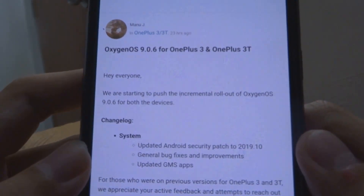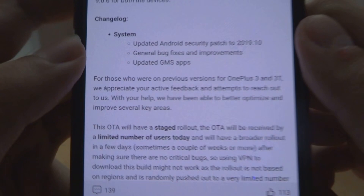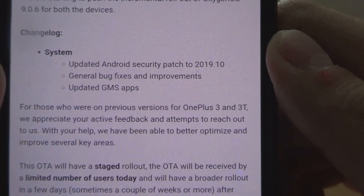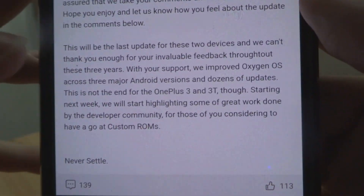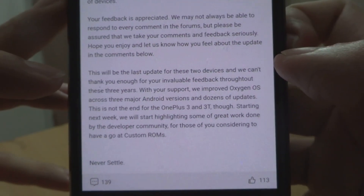The update is OxygenOS 9.0.6 for OnePlus 3 and 3T. As you can see the changelog here, it includes updating the Android security patch to October 2019, general bug fixes and improvements, and updated GMS apps. It says this will be the last update for these two devices, so it's very sad news.